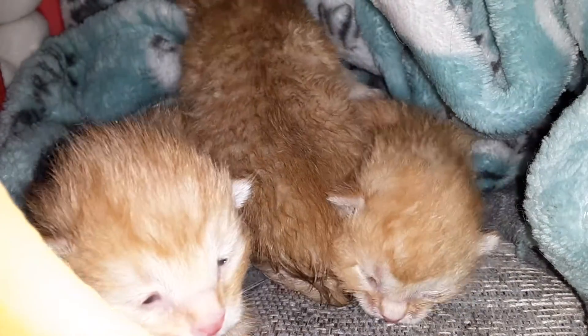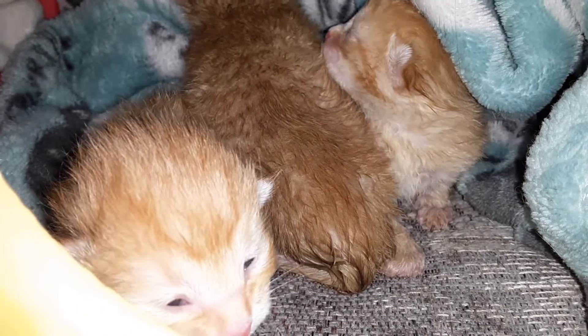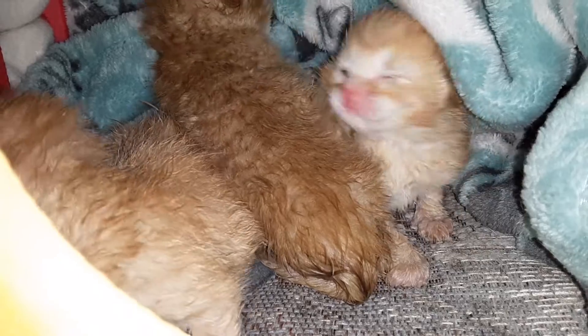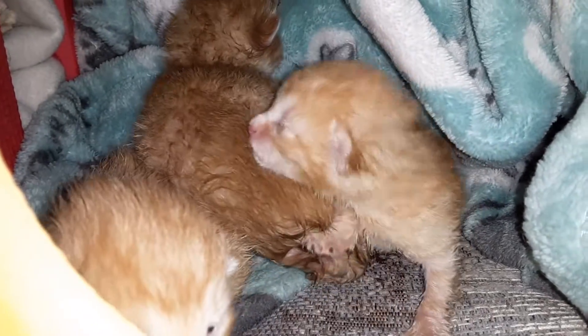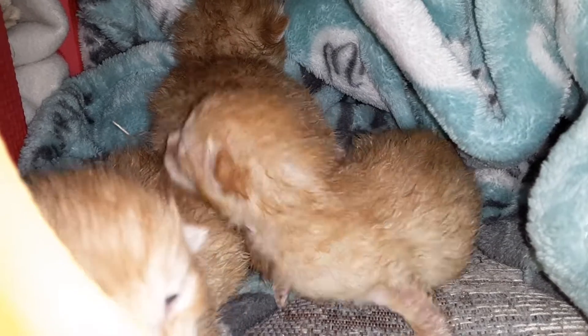I made a little den for Tinkerbell's kittens using a blanket. It kind of made it to Tinkerbell. I built it after seeing her go into the pile of blankets and make a den there. She was thinking about bringing kittens there, but then I made this den, which is better because it won't fall.